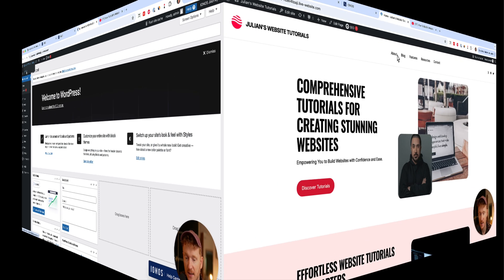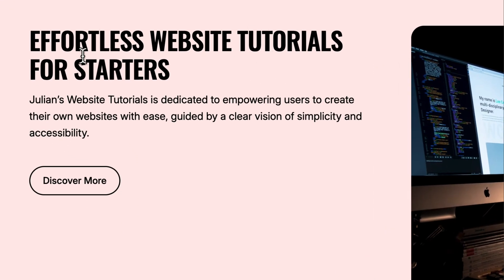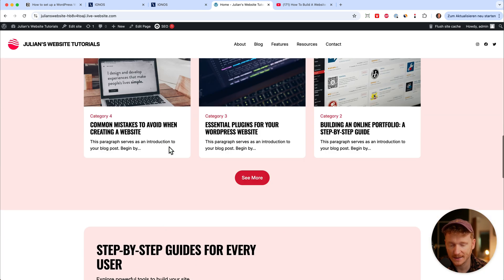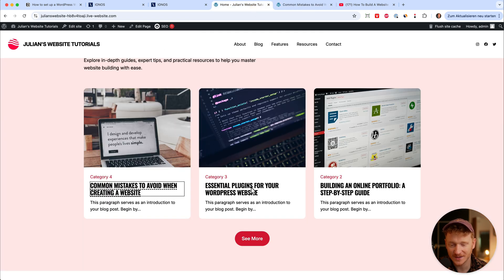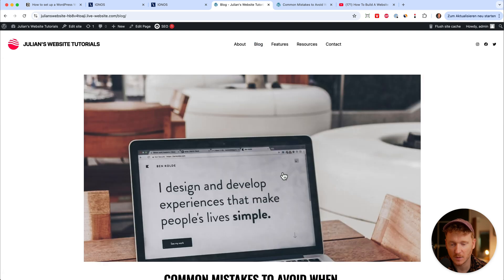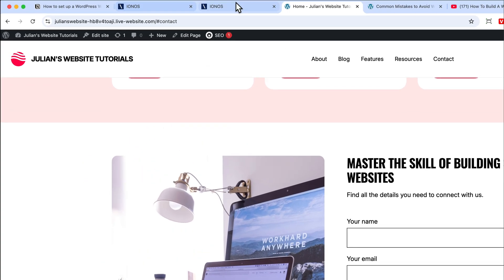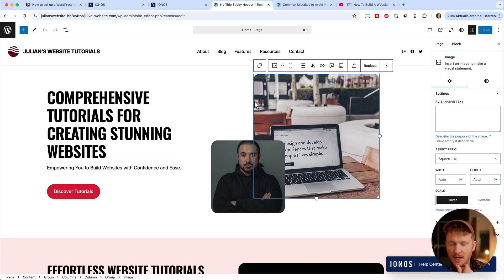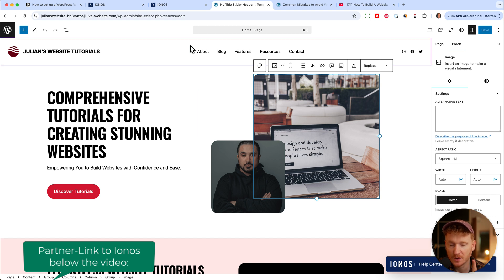Let's take a look at our site — click 'view site' and this is the website the AI already built for us. It's pretty nice: we already have text like 'Effortless website tutorials for starters — Julian's website tutorials is dedicated to empowering users to create their own website', and every picture is about websites. There are blog posts already generated about websites — I can click on one and read the AI-generated blog post. The website is already there with a blog and a contact section. To start editing, just click 'edit site' and inside the Gutenberg editor you can click on images, upload your own, and change the text.